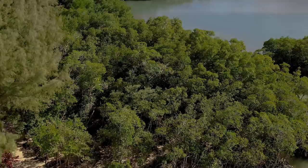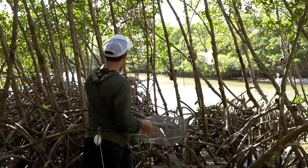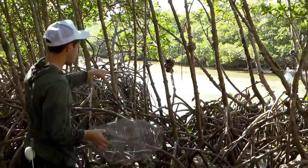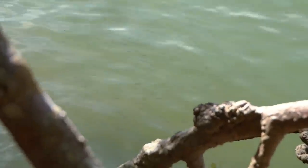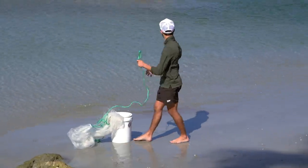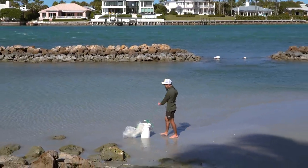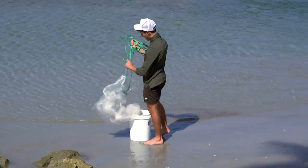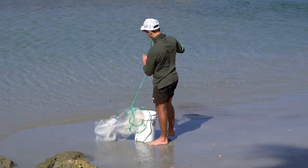We'll probably only leave the trap for an hour, maybe two hours. That pocket right there looks really good. We got to try to get as much bait as we can — it's pretty windy out right now, conditions aren't the best, but we're going to see what we can do. Never used fresh live bait in a fish trap before, always used frozen, so maybe that switches things up.